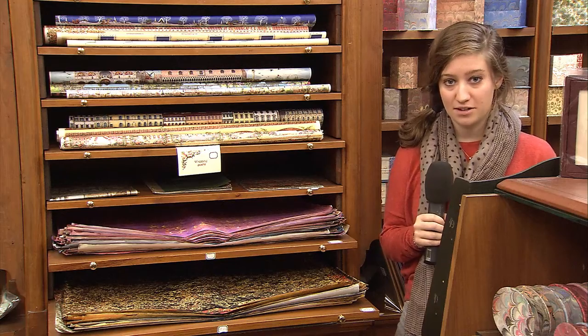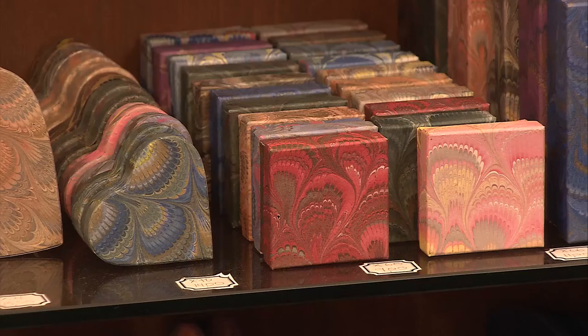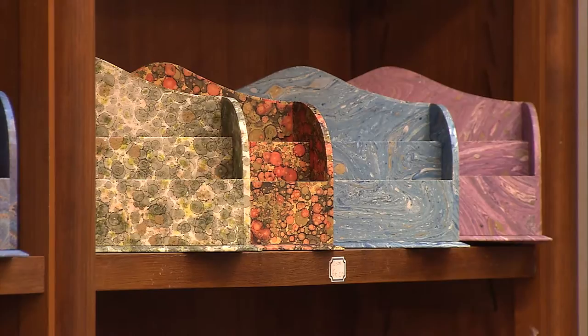Florence adopted the peacock pattern in the early 1800s. Marble and floral patterns can still be found in shops across the city. Papermaking remains a very traditional art form in Florence and will remain very traditional and important for years to come.